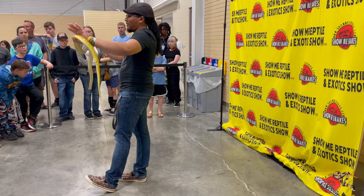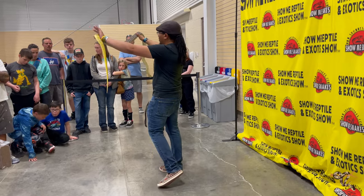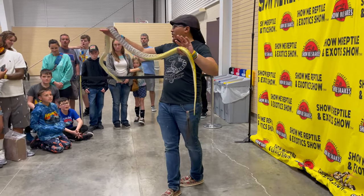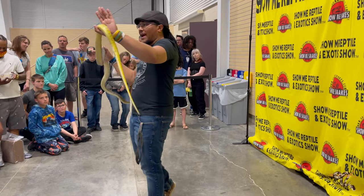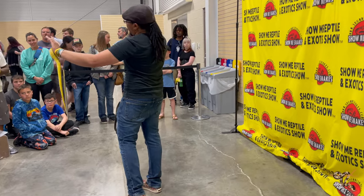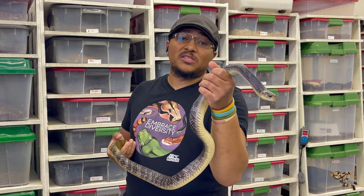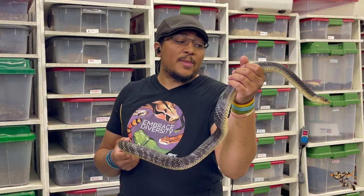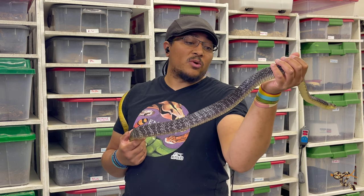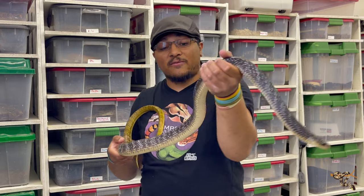As babies, these guys are actually — according to a lot of the breeders I've spoken to — prone to stressing out pretty easily. Most Drymarchon breeders, but supposedly specifically with yellowtail cribos, will hold on to their babies for quite a bit longer than most people usually hold baby snakes, to make sure they're well established. They also recommend putting them in smaller cages to begin with and slowly increasing the size as they grow to adulthood.